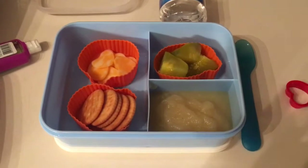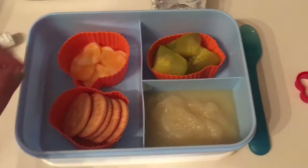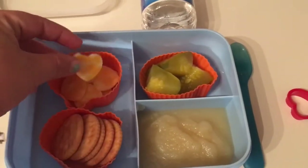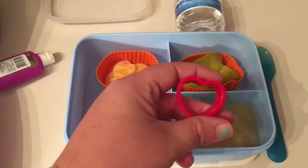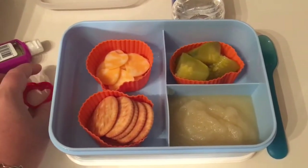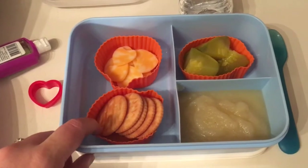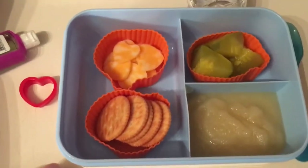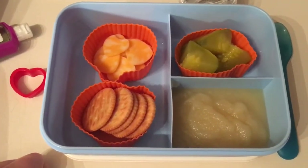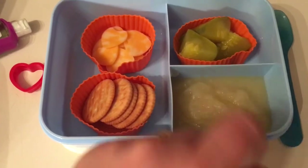Hello everyone, it's Heather and I'm back with Thursday's lunch. Today my daughter has these cute little cheese hearts that I cut out using a cookie cutter. You can definitely make lunch a little more fun with just pretty cheap cookie cutters — I have tons of them for different seasons. I also have these little pumpkin silicone molds, so they're extra cute as well. I believe I got those at Michaels two years ago when she was in kindergarten.